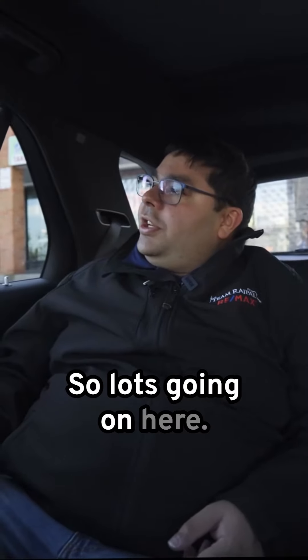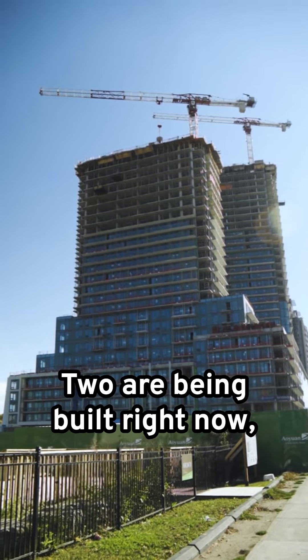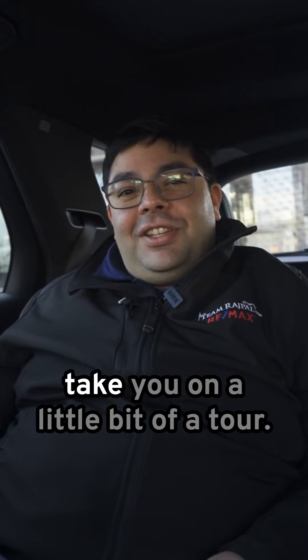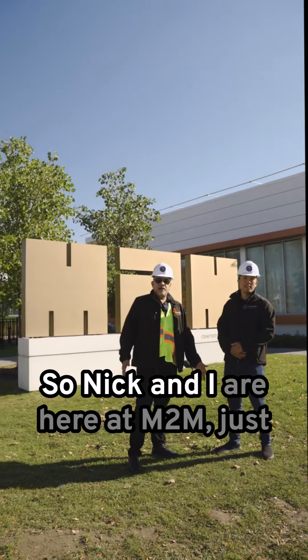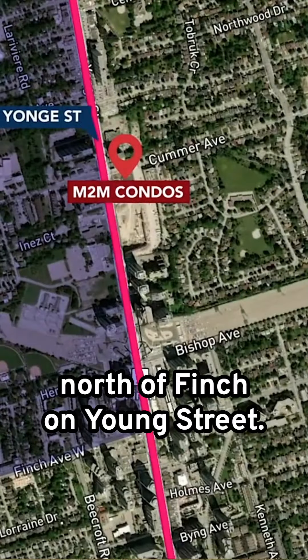So lots going on here. Five proposed towers, two are being built right now, close to 600 units or so, and Rajeev and Nick are gonna take you on a little bit of a tour. Nick and I are here at M2M, just north of Finch on Yonge Street. Very exciting.